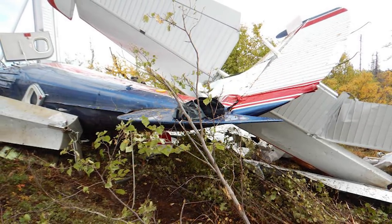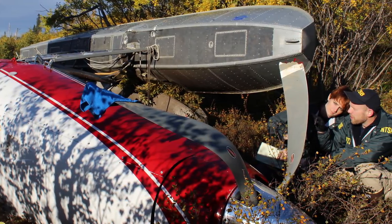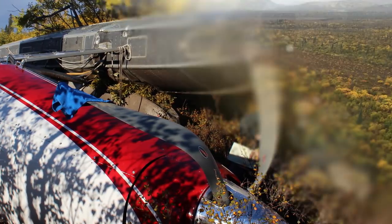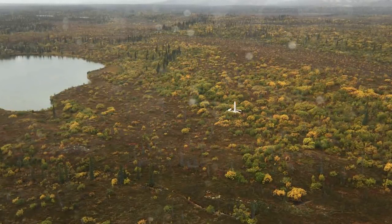In September 2015, I investigated an accident in Iliamna, Alaska, involving a pilot who was transporting nine passengers from a fishing lodge to a remote fishing location in a float-equipped de Havilland Otter airplane. The airplane impacted tundra-covered terrain just after takeoff from a lake, and three passengers were fatally injured.